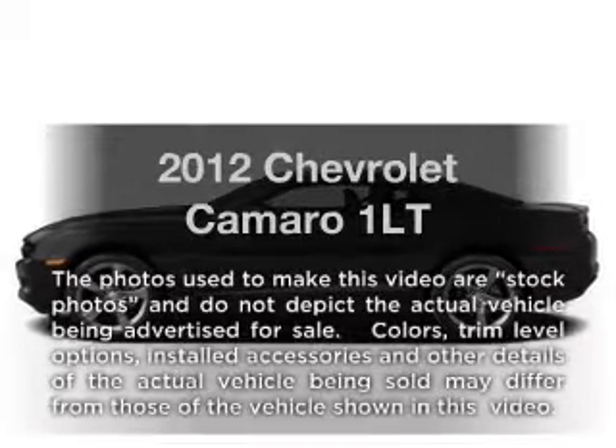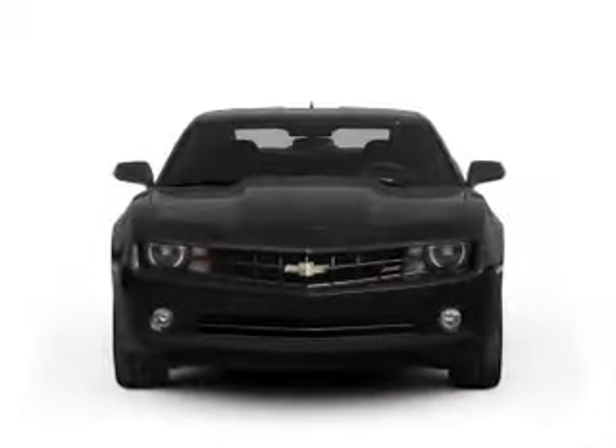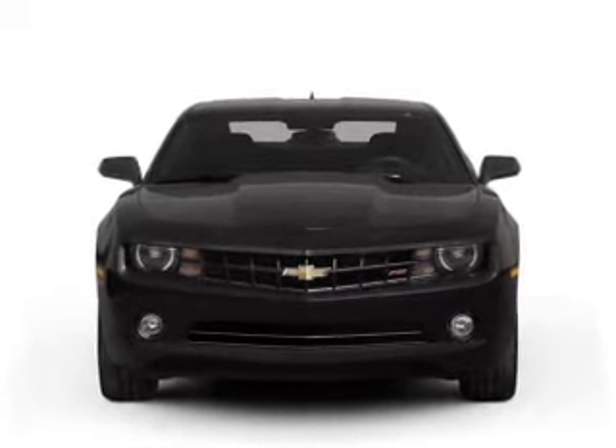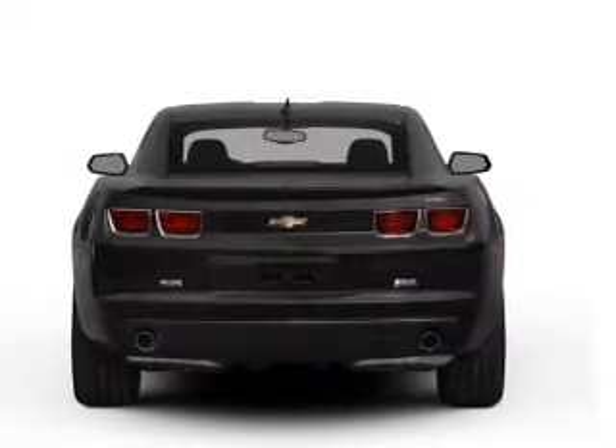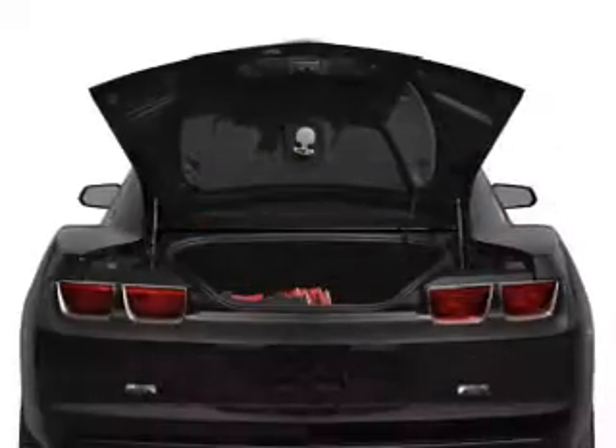Introducing the 2012 Chevrolet Camaro. If you're looking for an automobile with great attributes, look no further. With a reliable six-cylinder engine connected to a smooth shifting transmission, the anti-lock braking system will help deliver you safely to your destination.